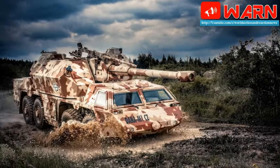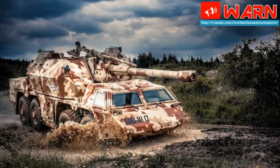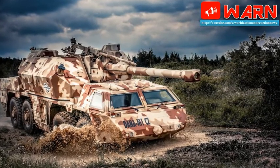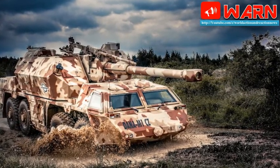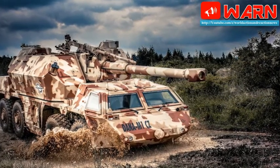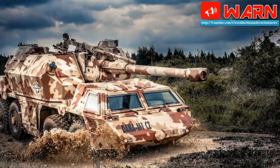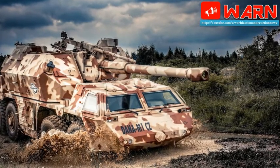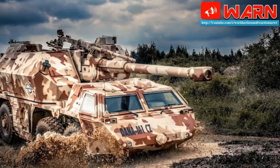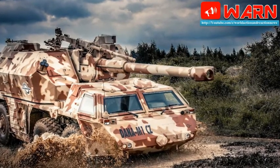Currently, the Czech Army is equipped with 95 M77 Dana 152mm wheeled self-propelled howitzers, 35 M1982 PRAM 120mm towed mortars, and 8 SPM85 PRAMS 120mm self-propelled mortar carriers based on the Soviet-made BMP-1 IFV tracked chassis.